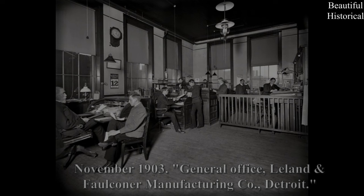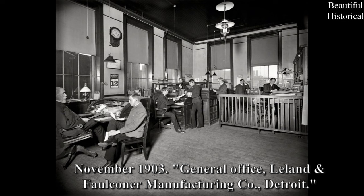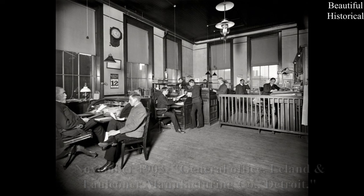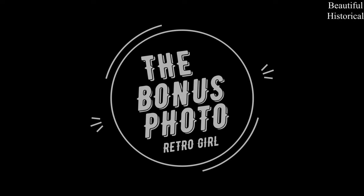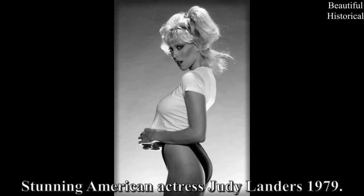November 1903. General Office, Leland Falconer Manufacturing Company, Detroit. Bonus photo for you — a beautiful retro woman. Stunning American actress Judy Landers, 1979.